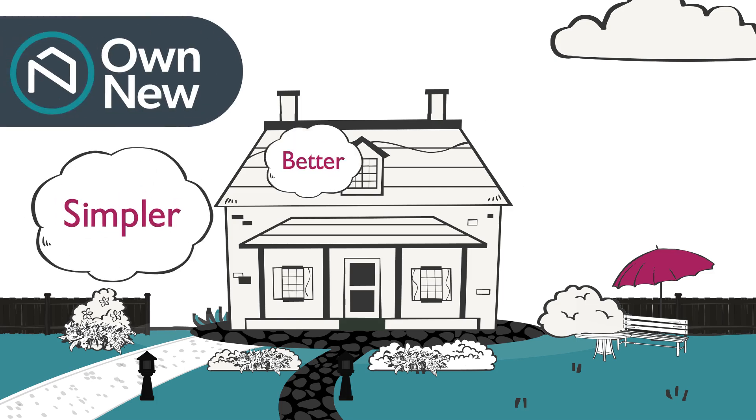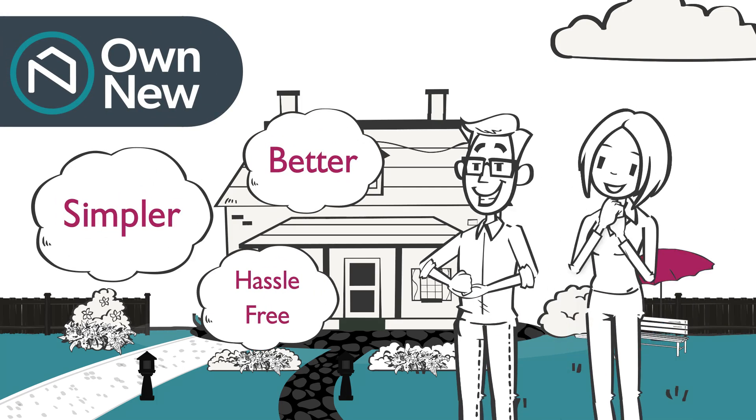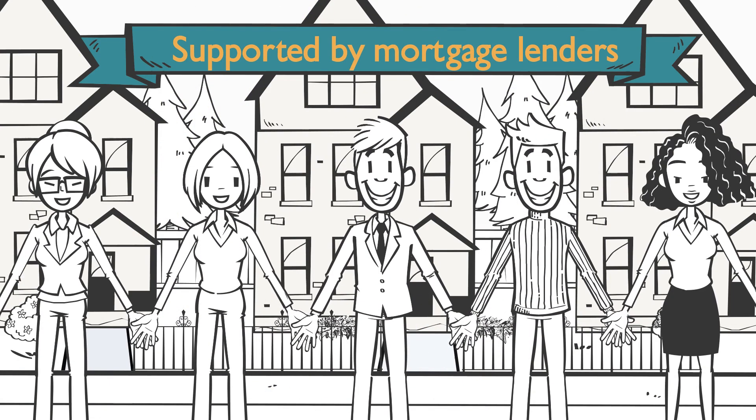Own New is the simpler, better, hassle-free way to get a mortgage on a new-build property. It's available through many of the UK's leading new home builders and supported by mortgage lenders.